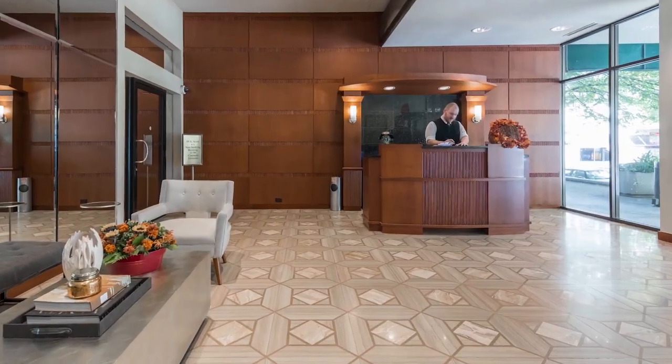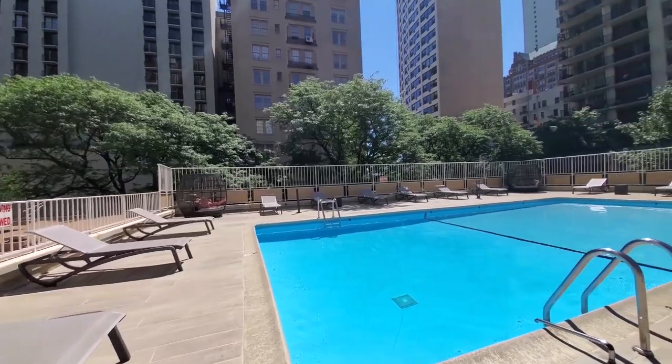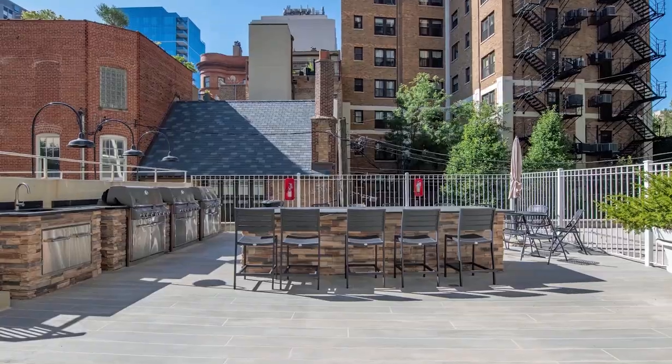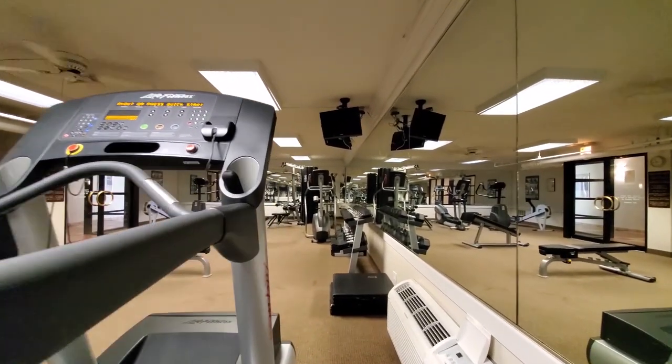65 East Scott has on-site management, maintenance, and 24-7 door staff. The outdoor pool deck is ringed by trees, has a sunning area and gas grills. The fitness center has both cardio and strength training equipment.